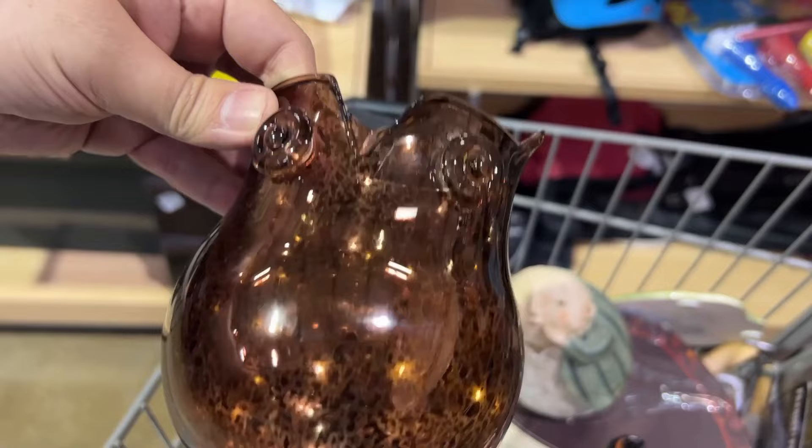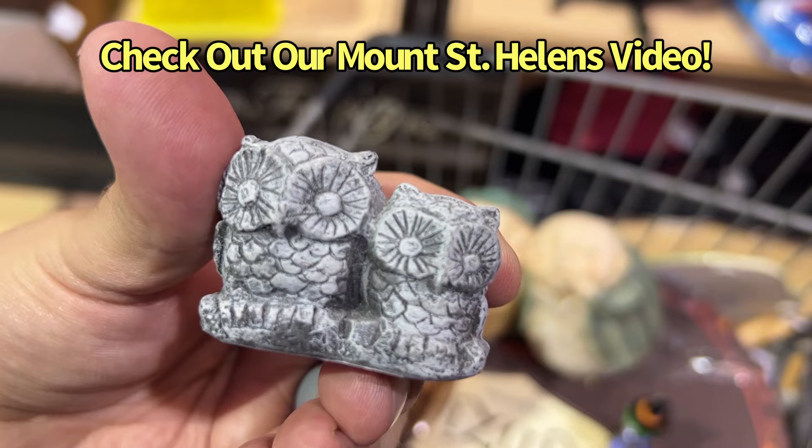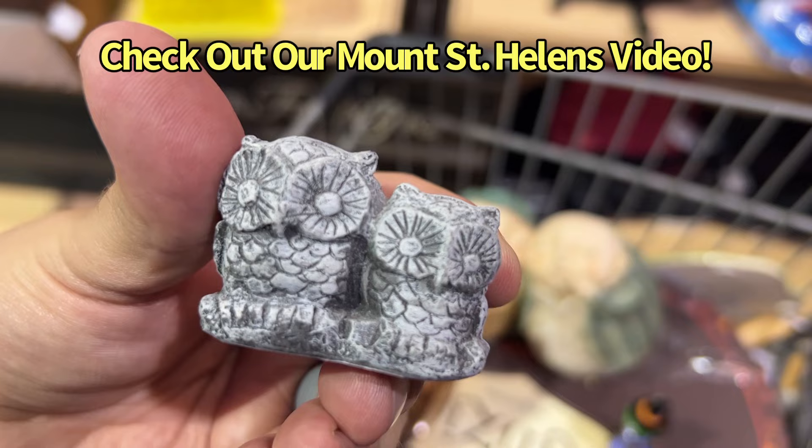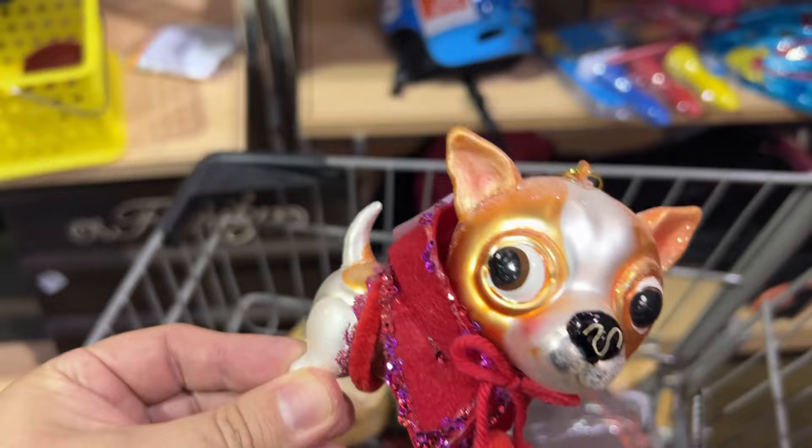And this was a little glass owl — it turns out it's from Bath and Body Works. I got it for $0.83 and it's actually really pretty when you put a candle in it. This is one of those ash sculptures from Mount St. Helens — love finding stuff like this, I barely find it in thrift stores. And the next item is this little witch that I bought for $0.83 — just one of those cute little trinket boxes, very cute and tiny.